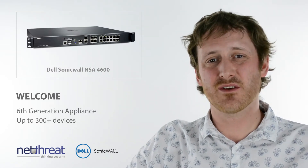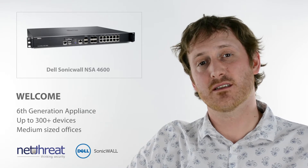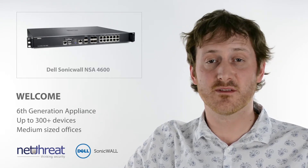Welcome to this NetThreat Minute on the Dell SonicWall NSA4600 from the 6th generation of units. This powerful device for medium-sized networks is suitable for 300 plus devices.